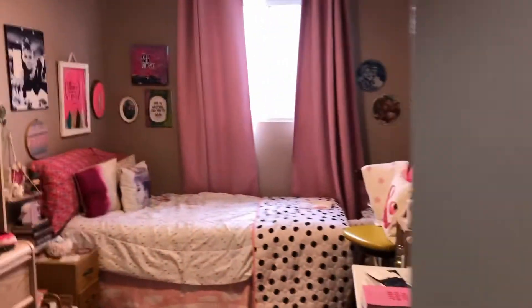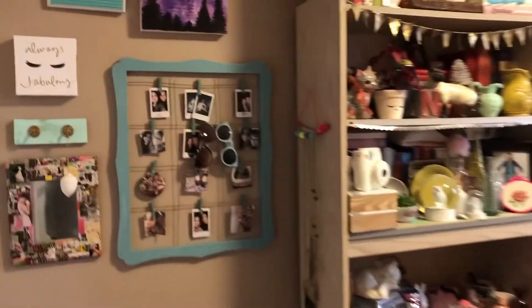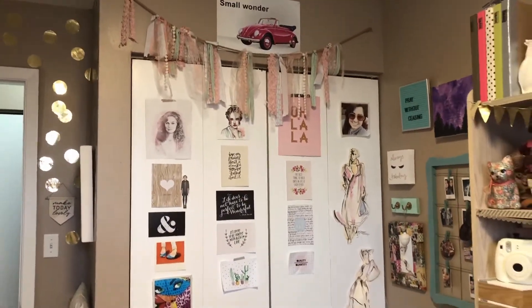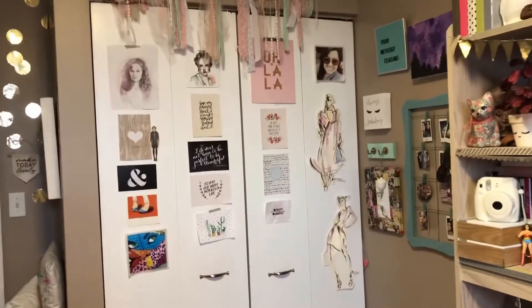Here's my room — walking towards it, this is what it looks like. Walking in, this is my closet area. I love a lot of different decorations, you'll see that I have a lot of things on my wall.